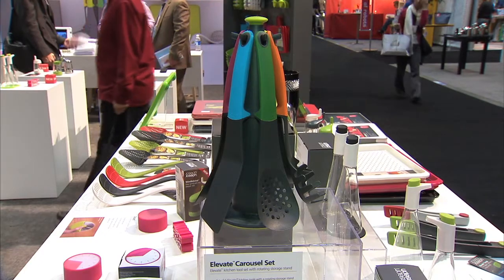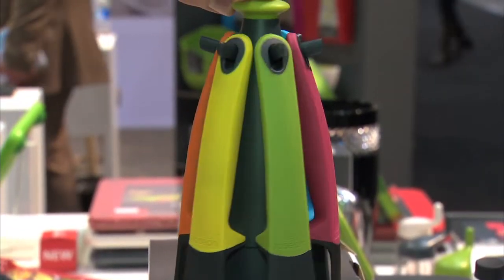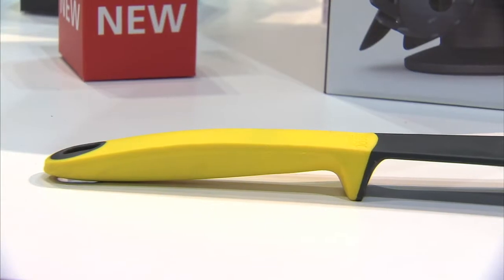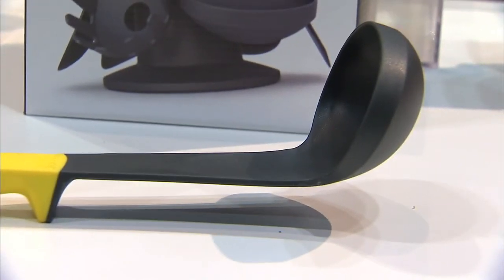The first product is our Elevate Carousel. It's six utensils with an elevated head, very high level heat-resistency — 240 degrees Celsius. The beautiful thing about this product is when you're cooking, the elevated face touches the food, but when you put it down, it doesn't touch the worktop surface, so there's no cross-contamination.